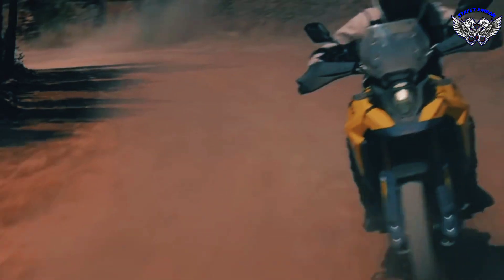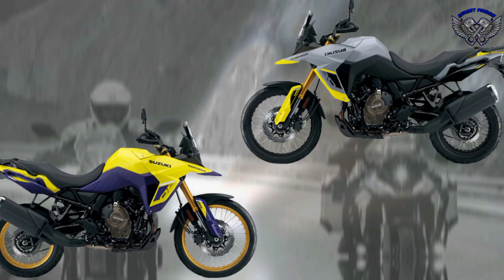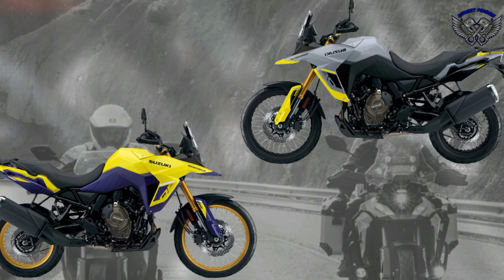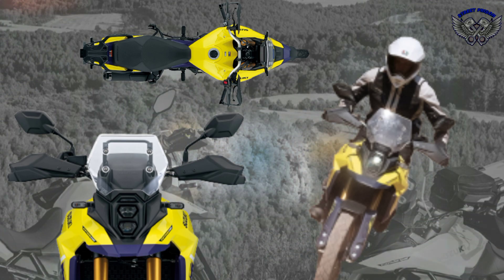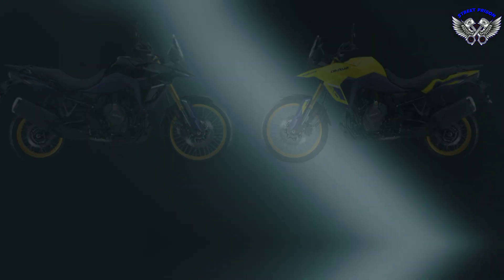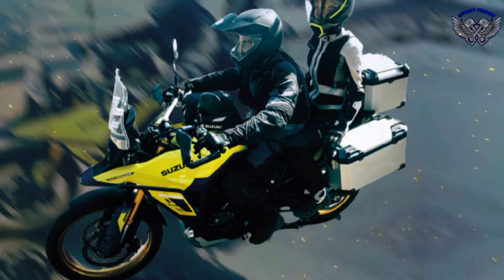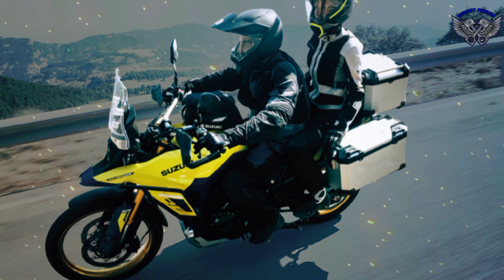The Suzuki V-Strom 800DE 2023 is an all-new motorcycle designed to be ridden on all terrain. The engine is Suzuki's new 776cc DOHC parallel twin, producing a maximum power of 84.3 horsepower at 8,500 RPM and maximum torque of 78 Newton-meters at 6,800 RPM. It is characterized by its long, large, and compact design.